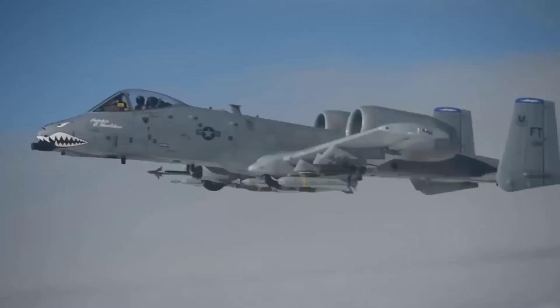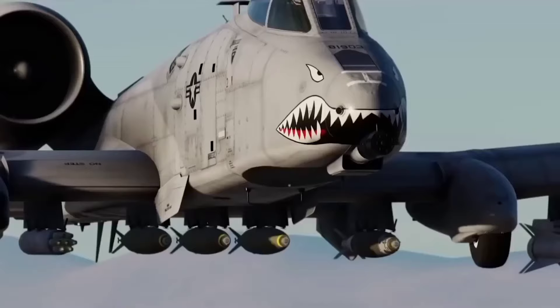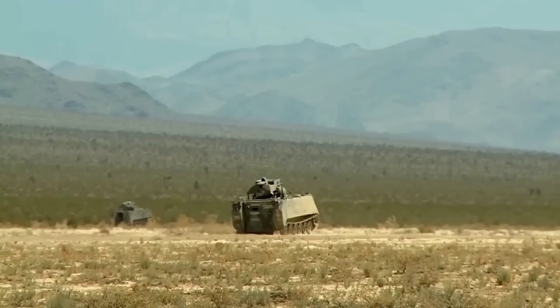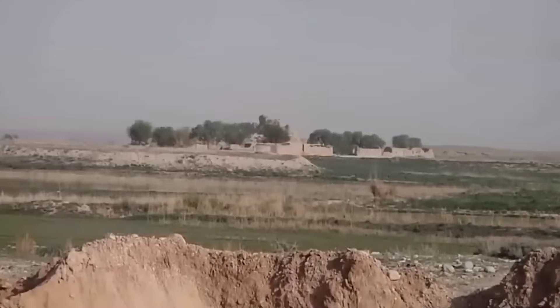One of the primary reasons why no nation on earth wants to engage the A-10 Warthog in combat is its incredible firepower. At the heart of this formidable aircraft is the 30mm GAU-8 cannon, which stands as one of the heaviest automatic cannons ever mounted on an aircraft. This cannon can deliver devastating blows to ground targets and enemy vehicles, making it a nightmare for adversaries.